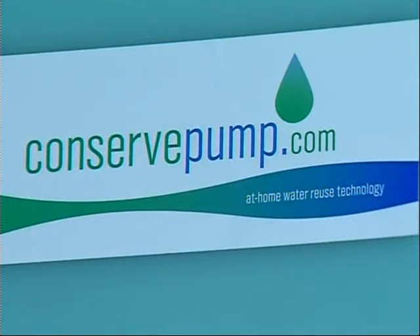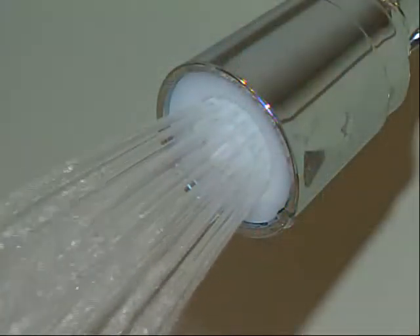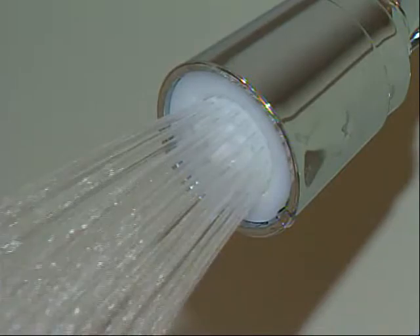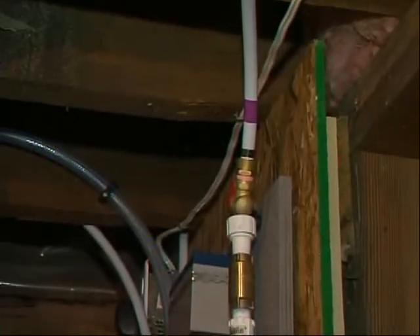The system is a tank that's plumbed into your house. We redirect the water from your shower and your baths up to the tank, and then there's a pump that pumps the water out of the tank up to your toilet. You're probably saving 20 to 30% of the water that is going down the drain now.